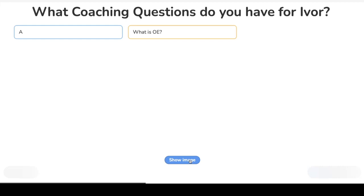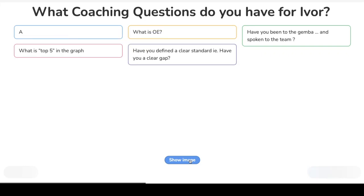What is OEE? — a question to Ivor. OEE is overall equipment effectiveness — we call it OE for short. It's like a rolled-up percentage of our ability to hit cycle time versus any quality rejects and any breakdowns. Have you been to the Gemba and spoken to the team? Yes, the team has been involved — I've been with Bob down there to have a look at Machine C.